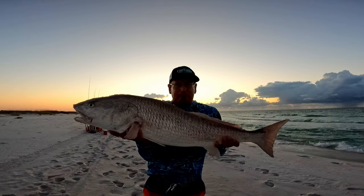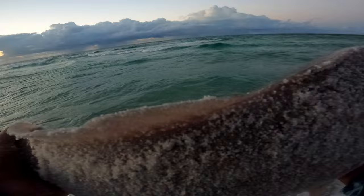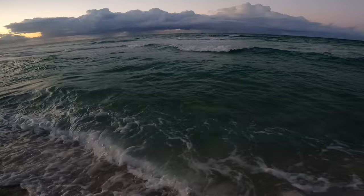36 inches — you can't beat that, man. I don't catch a lot of these but when I do it's always awesome. Let's get this monster back. There she goes, nice easy release. Love those.